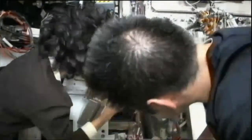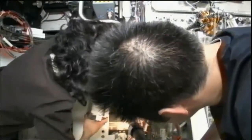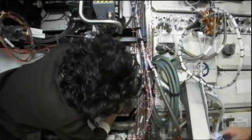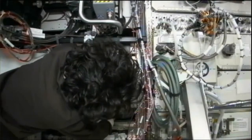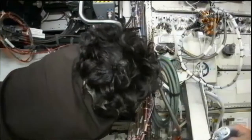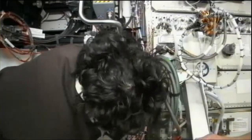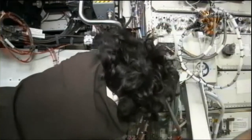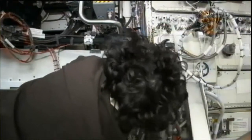She was later asked to go to the Japanese logistics module to retrieve a second spare unit, and did so and installed that — to the same result. Again, no power was able to be applied by the controllers here on the ground.